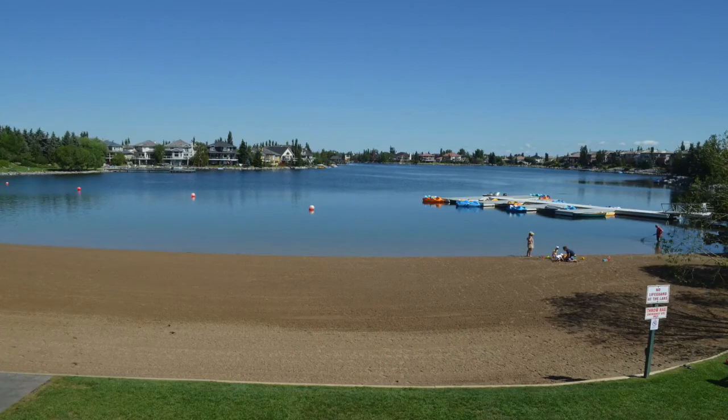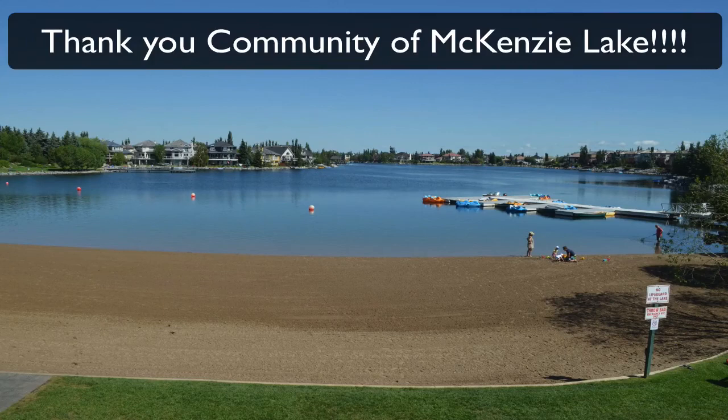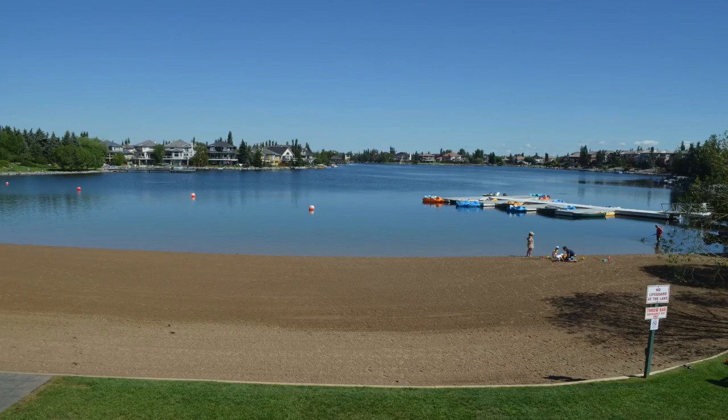We hope you love our new swim venue and we want to thank the Mackenzie Lake Residents Association and the community of Mackenzie Lake for welcoming us to their community. Have a great race!